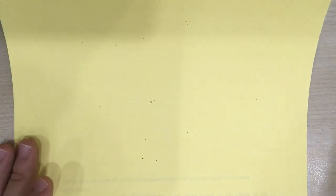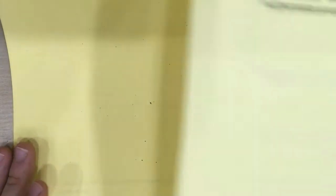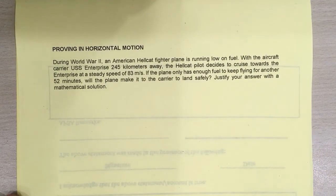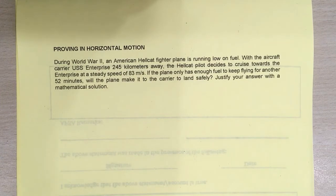Let's up the difficulty a little bit. Let's see what will happen if you're trying to prove something using horizontal motion. Let's read the problem. During World War II, an American Hellcat fireplane is running low on fuel. With the aircraft carrier USS Enterprise 245 kilometers away, the Hellcat pilot decides to cruise towards the Enterprise at a steady speed of 83 meters per second. If the plane only has enough fuel to keep flying for another 52 minutes, will the plane make it to the carrier to land safely? Justify your answer with a mathematical solution.